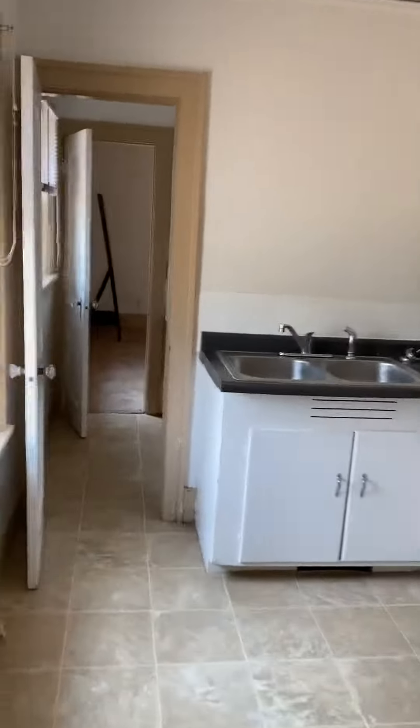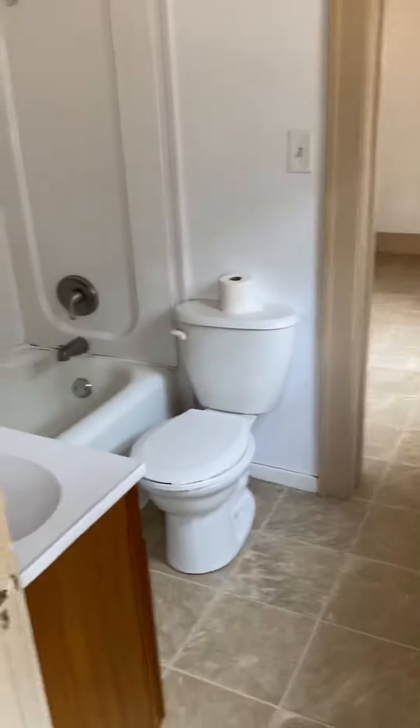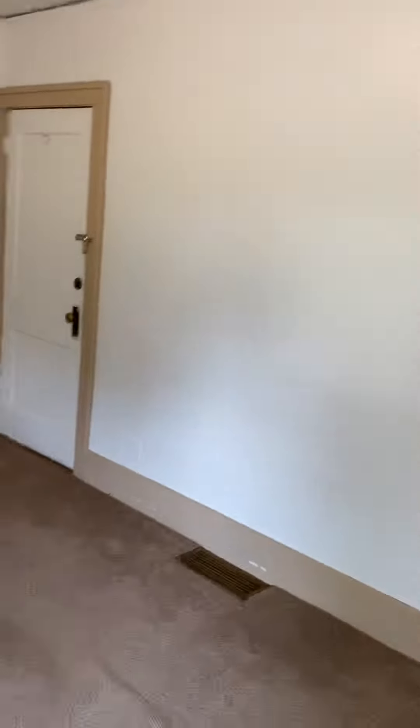And then moving right along into the bathroom, which I can get at a better angle for y'all. We've got the bathroom conveniently located right off the bedroom, which I'm standing in now.